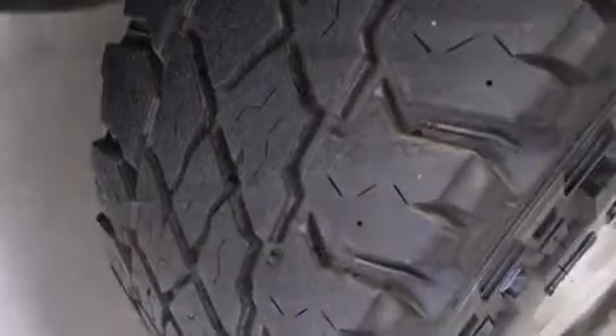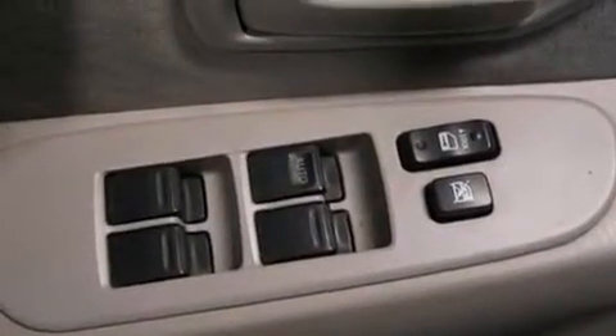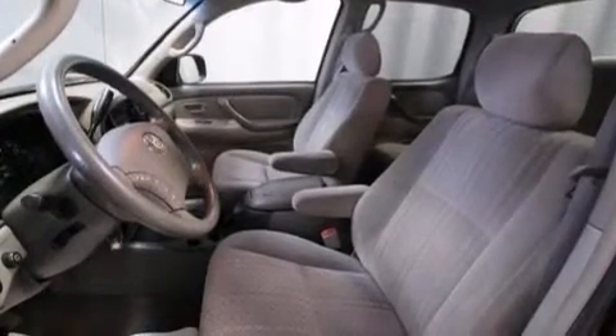The following features are also included: air conditioning, a split folding rear seat, cruise control, a 6-speaker audio system, a passenger side vanity mirror, a rear window defroster, a sliding rear window, a CD player, a keyless entry system, and an auxiliary power outlet.